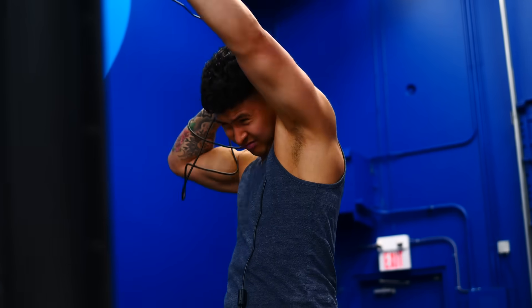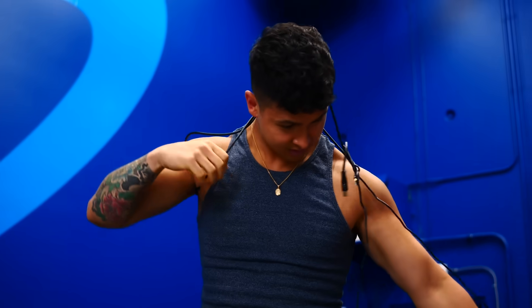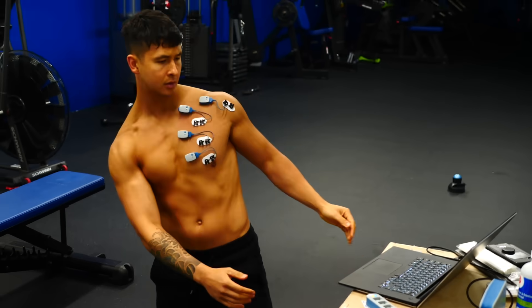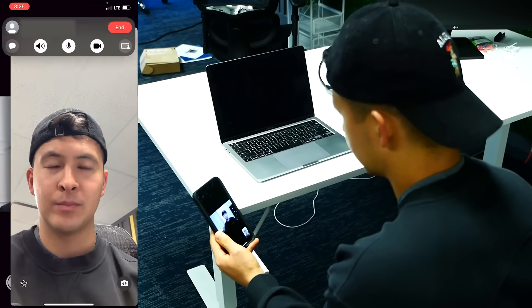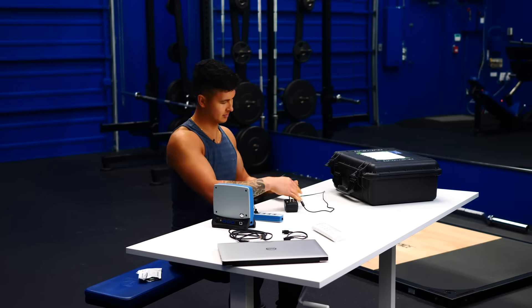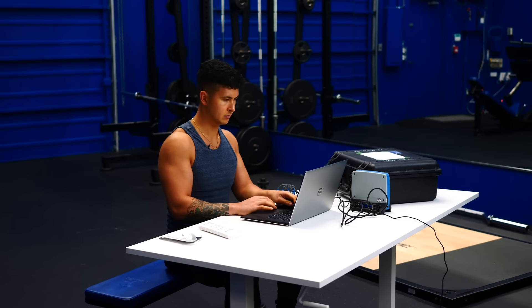I haven't used this machine since back in university, and I want to make sure I run this experiment as best as possible so that we, and you, could actually trust the data. So I called up a few colleagues of mine, and they led me to John, a master's student specializing in EMG, who taught me everything I needed to know. Finally, Betty and I were ready for our first test run.